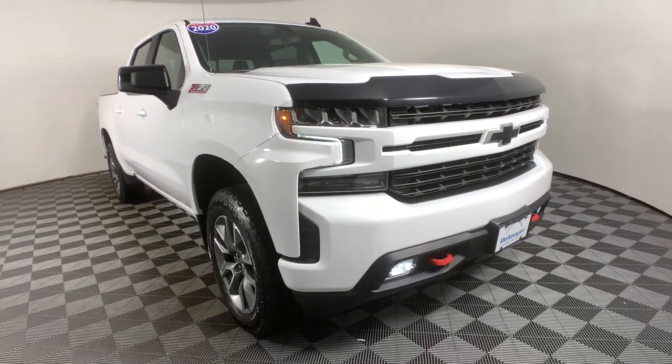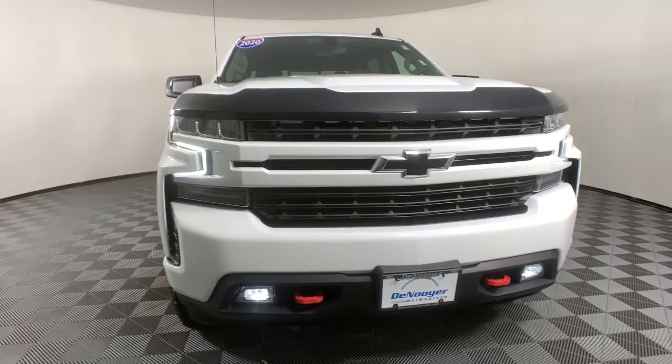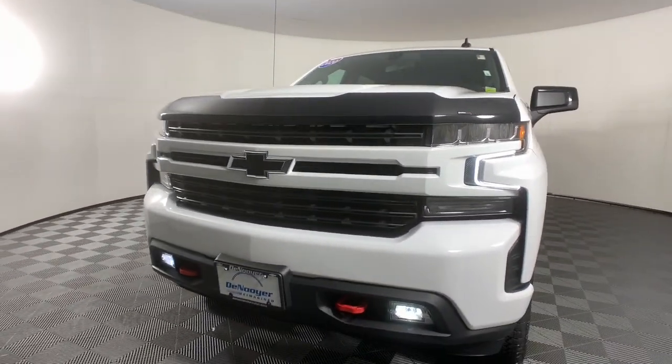You will be amazed by this 2020 Chevrolet Silverado 1500. This vehicle is an outstanding buy with fewer than 40,000 miles on the odometer.